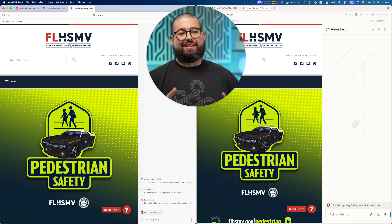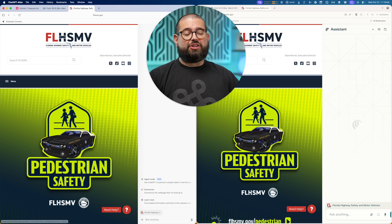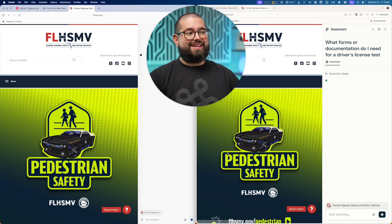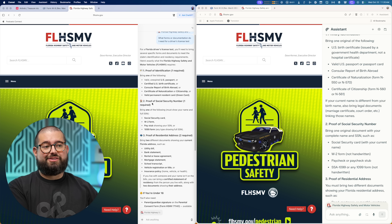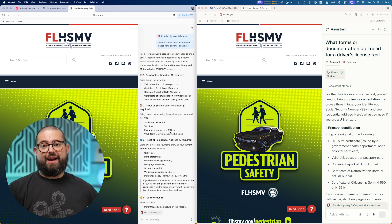Something I might need to do is find information from a website like a DMV-type website. Rather than clicking around, I ask: what forms or documentation do I need for a driver's license test? Both browsers just gave me the information right here in the chatbot. Atlas gave me little emojis next to headings, so that looks nicely formatted. One of the nice things of using a browser is it has context for what website you're already looking at — so I didn't have to give it a link like in the ChatGPT app or on the Perplexity website; it just knows what I'm looking at.